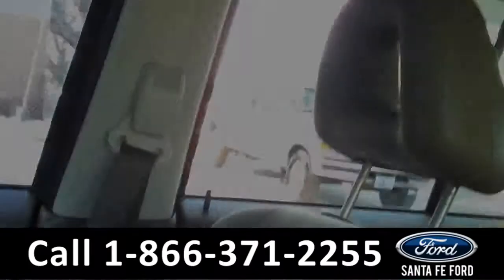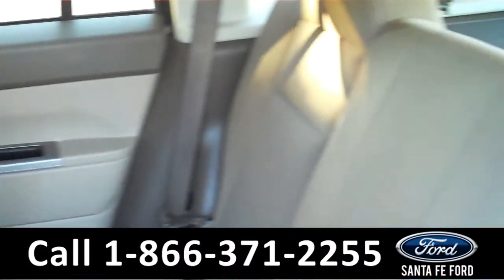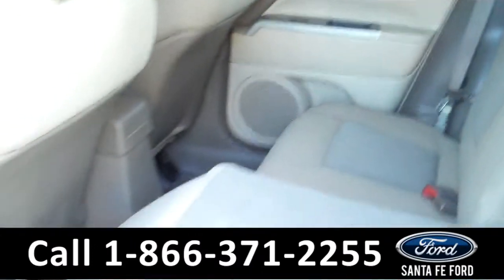The seats are cloth. Lastly, we'll take a quick look at the second row. And as you can see, the seats do fold down to allow for more storage.